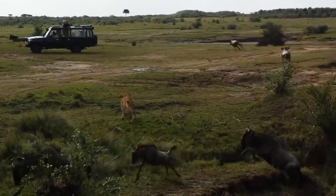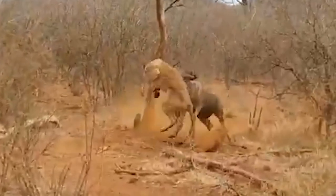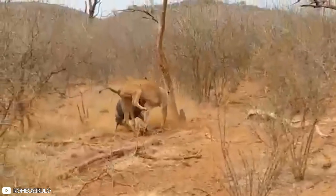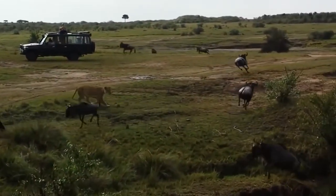Watch this fearless wildebeest take on a ferocious lioness. Despite being vulnerable in groups, when it comes to one-on-one combat the wildebeest is a force to be reckoned with. Check out this epic showdown where the wildebeest rams its horns into the lioness, sending her flying. This wildebeest is not one to mess with, proving that sometimes the underdog can come out on top.